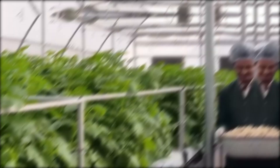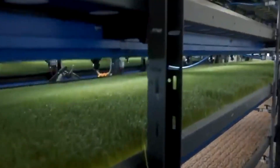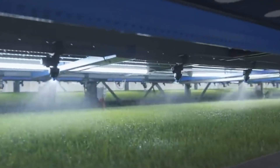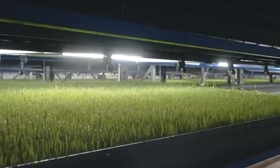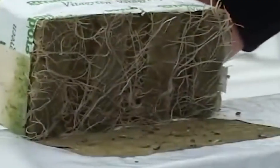Benefits: The aeroponic method offers several advantages over traditional soil-based farming. It requires significantly less water — up to 90% less — and no pesticides, since the controlled environment is less susceptible to pests. The system also allows for vertical farming, which maximizes space, making it ideal for urban environments or areas with limited arable land. By growing potatoes in aeroponic farms, farmers can increase yields and harvest crops multiple times a year, compared to once or twice in traditional fields.